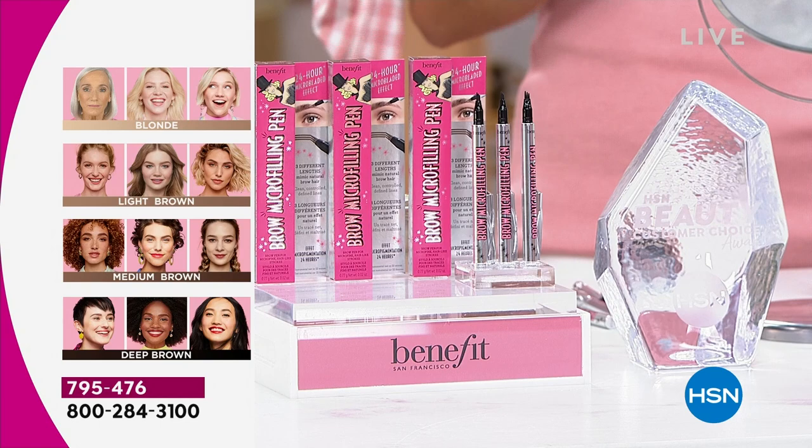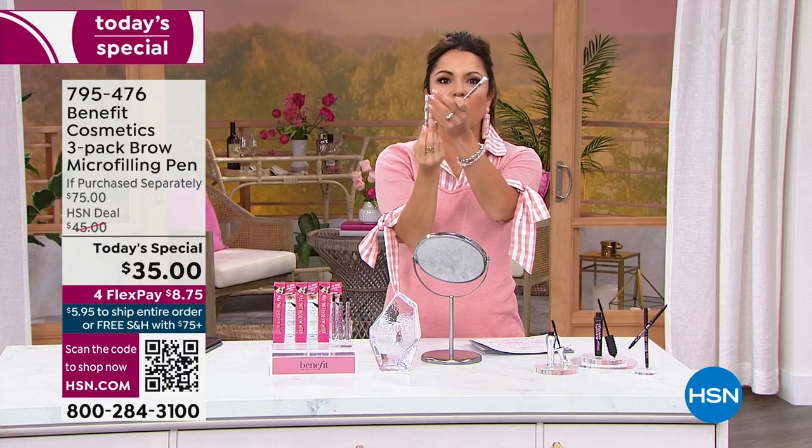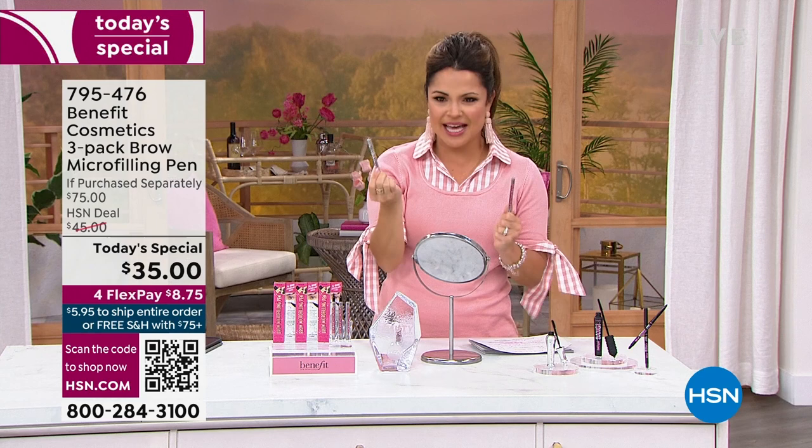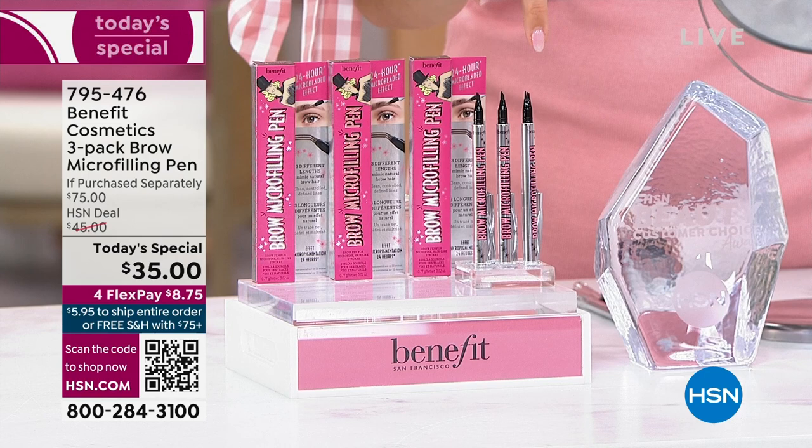The biggest tip: when you put this away, store it cap down. Think of it like an actual pen at work — you wouldn't store it up because then all of the pigment would go down to the bottom. We call it the juice — you want the juice on the tip. Store it down. Some people were like, 'I don't see results,' and it was because they were storing it wrong. You're going to get four months out of each of these.